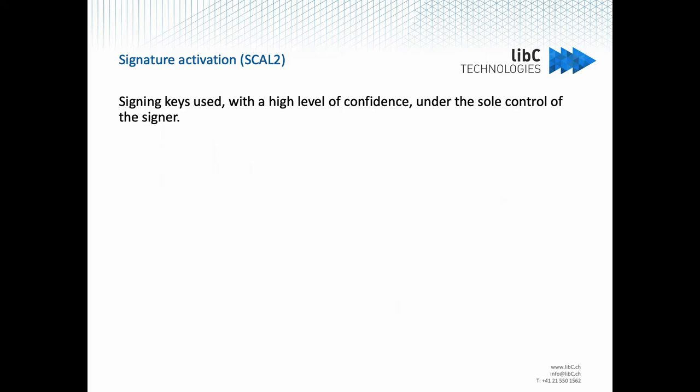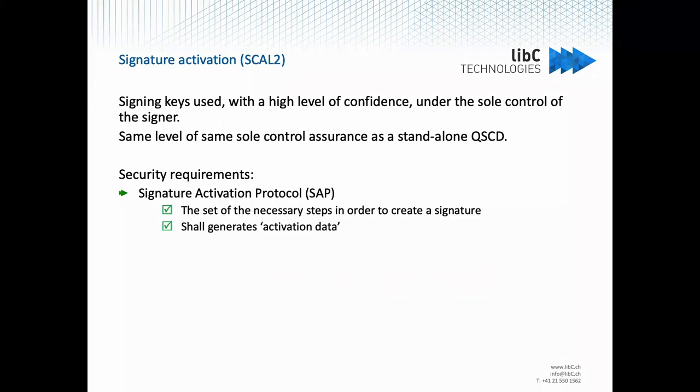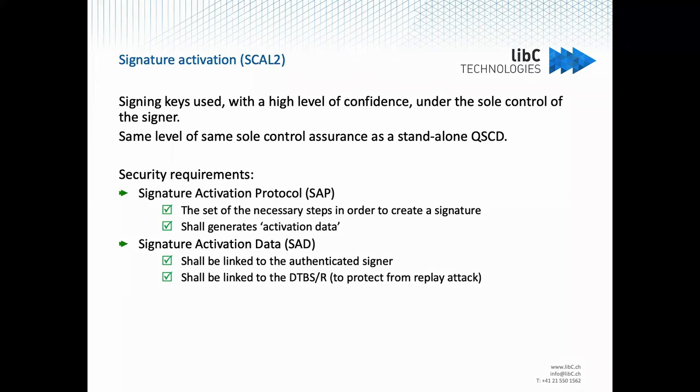SCAL2 is aimed at achieving the same Sole Control Assurance Level as would be achieved with a standalone QSCD in your physical possession. The standards established for that do not define exactly how you must activate your key, but define security requirements on your key activation process. You must define a signature activation protocol with a necessary set of steps to create a signature, and that activation protocol should generate activation data. The Signature Activation Data should be linked to the authenticated signer at a substantial level, and also linked to the data to be signed remotely, to protect against replay attacks where you don't give consent once and then sign many times.